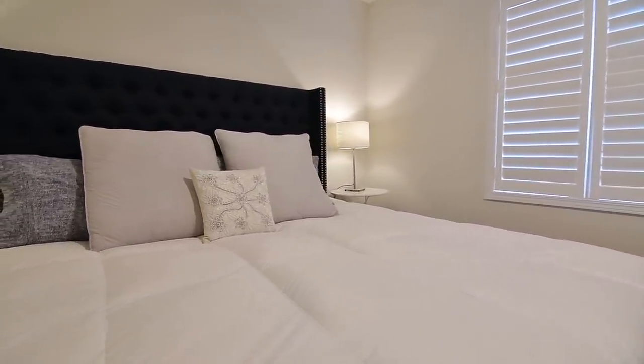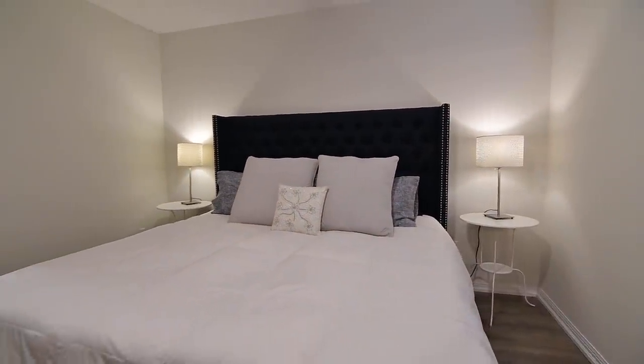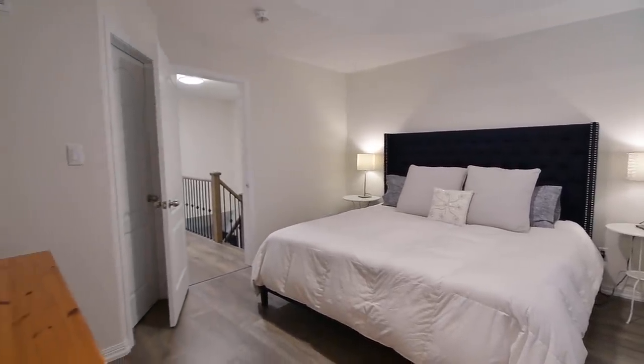The master bedroom is a relaxing, light-filled space with a west-facing exposure, and showcases a tray ceiling, a walk-in closet, and its own four-piece ensuite washroom, with a ceramic-tiled floor and bath area.